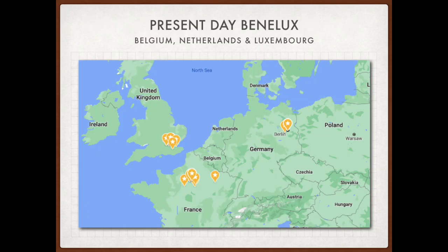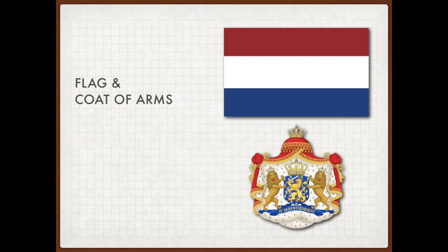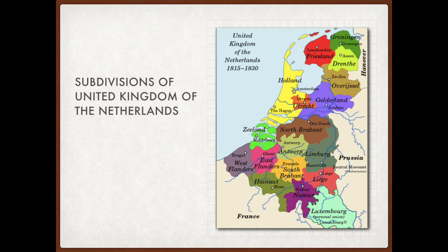Here's the map of the modern-day Benelux. All three countries are considered to be highly developed and have coexisted peacefully since the 1840s. The flag of the United Kingdom of the Netherlands is actually the same as the flag of the Netherlands today. And so was the coat of arms of the House of Orange-Nassau, which has ruled the Low Countries since the 16th century. Just like today, the kingdom was divided into two main regions: the Dutch-speaking part in the north and the French-speaking part in the south.